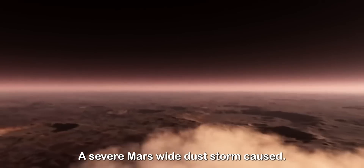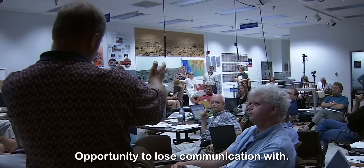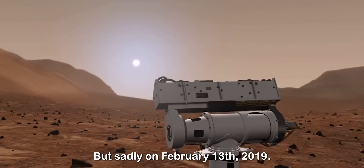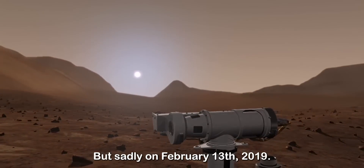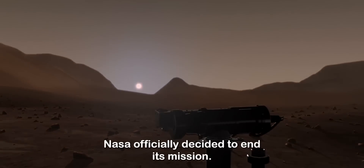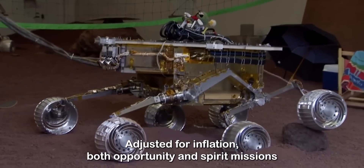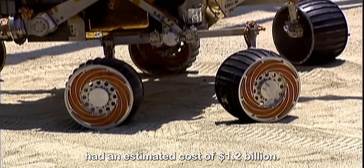In June 2018, a severe Mars-wide dust storm caused Opportunity to lose communication with Earth. NASA made a number of attempts to revive it, but sadly on February 13, 2019, NASA officially decided to end its mission. Adjusted for inflation, both Opportunity and Spirit missions had an estimated cost of $1.2 billion.